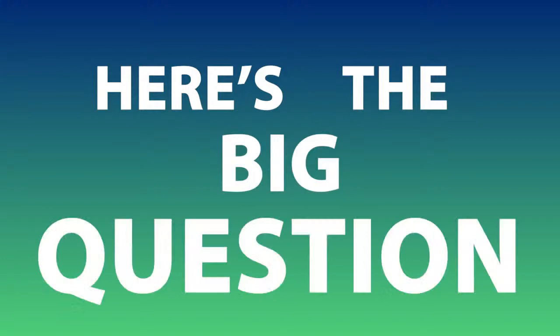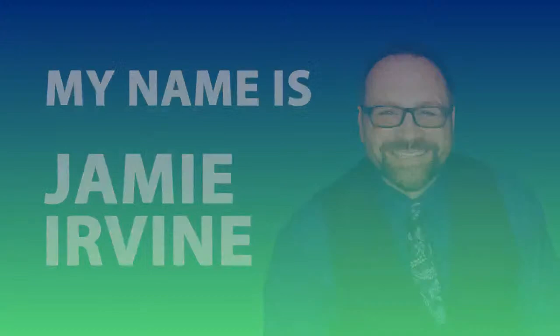Here's the big question: how do you sell heavy-duty parts in a digital world? That's the question, and this is the place where you're going to find the answers. My name is Jamie and we are live — welcome to another live stream.